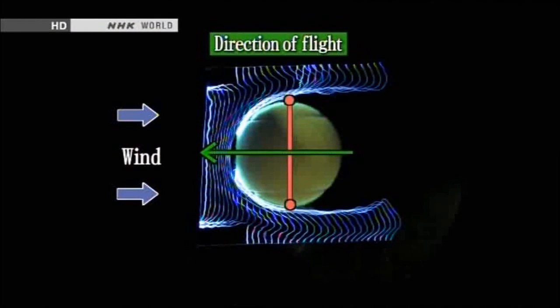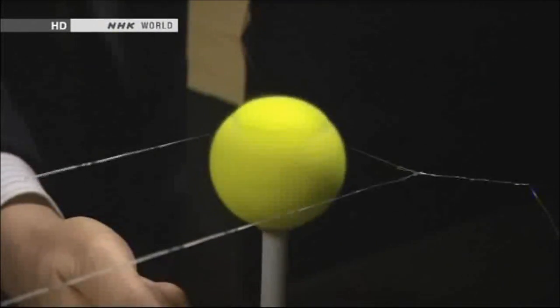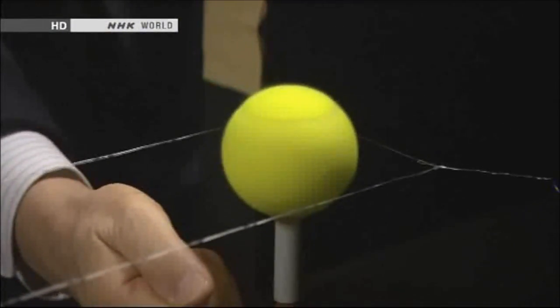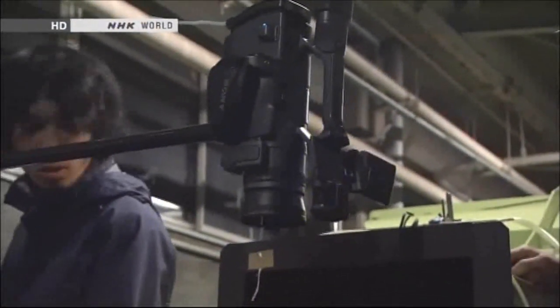The green arrow shows the direction of the ball's flight. We continued by examining the differences in airflow when a standard ball and a feltless ball are hit with topspin.